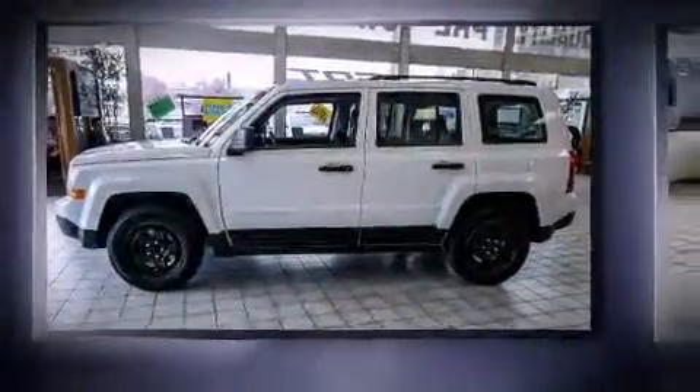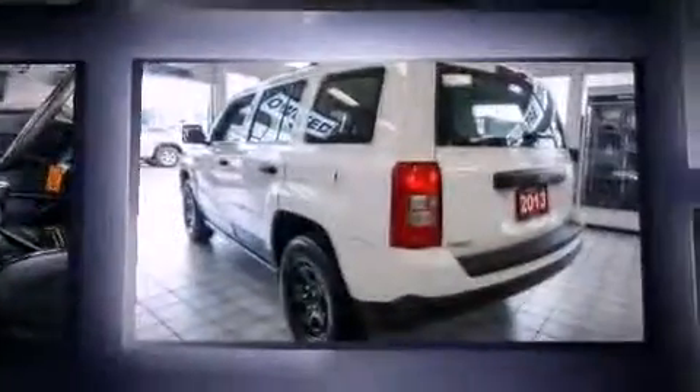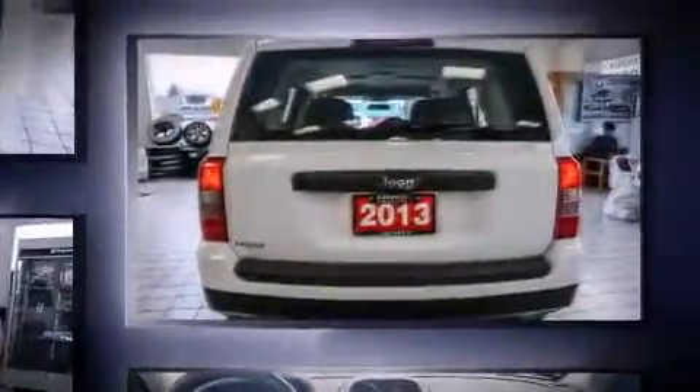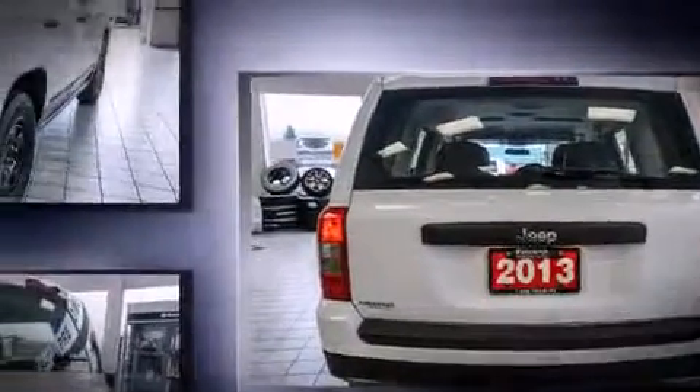You're going to love the 2013 Jeep Patriot. It features a standard transmission, front wheel drive, and a 2.4-liter four-cylinder engine. It distinguishes itself from the competition with features such as a tachometer, an outside temperature display, rear wipers, and much more.